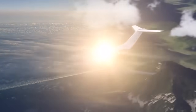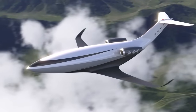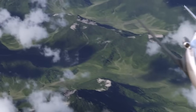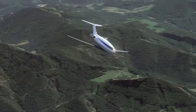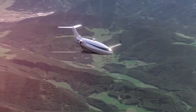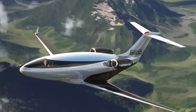Looking ahead, the Phantom 3500 is set to undergo an extensive flight testing and certification program, with four production-conforming aircraft serving as testbeds for performance, safety, and reliability evaluations. The preliminary design review is scheduled for late 2025, after which the aircraft will enter final assembly and ground testing. Otto Aviation's goal is to achieve FAA certification and begin customer deliveries by 2030. If successful, the Phantom 3500 will set new benchmarks for efficiency and sustainability in business aviation, paving the way for a new era of environmentally responsible flight.